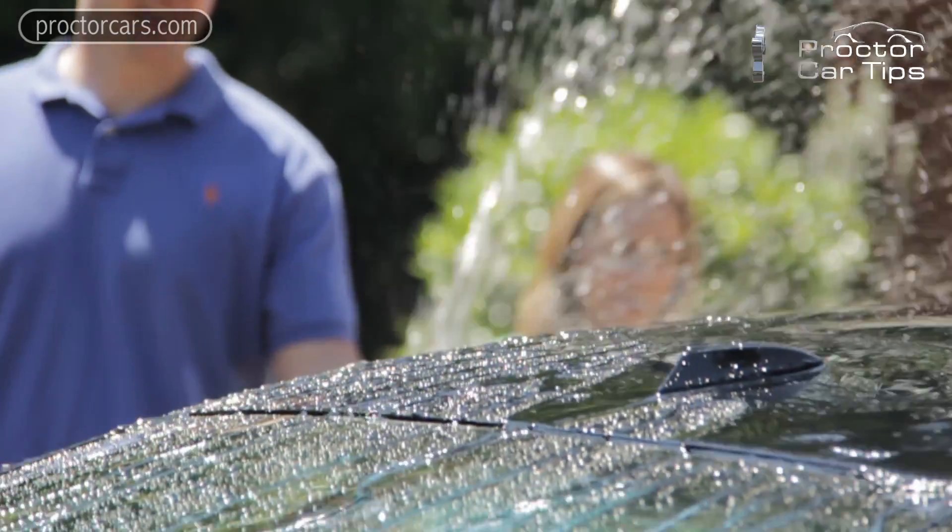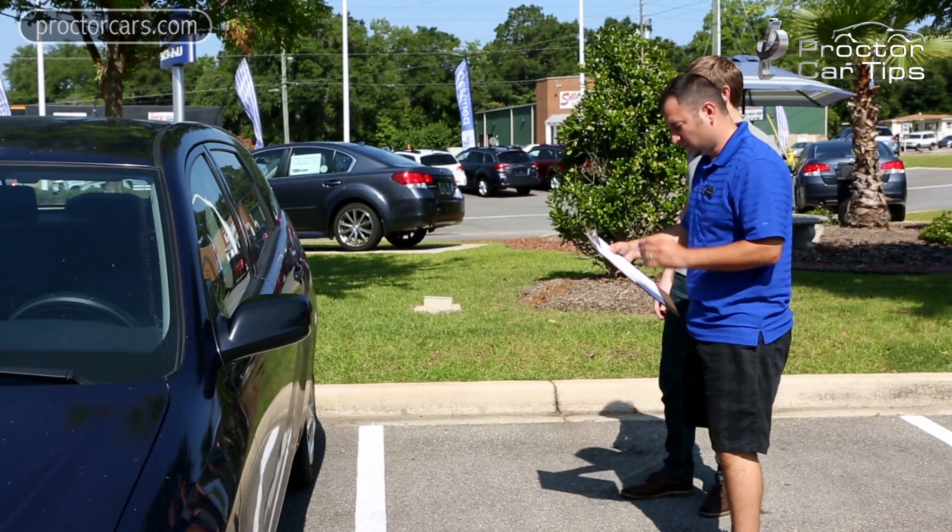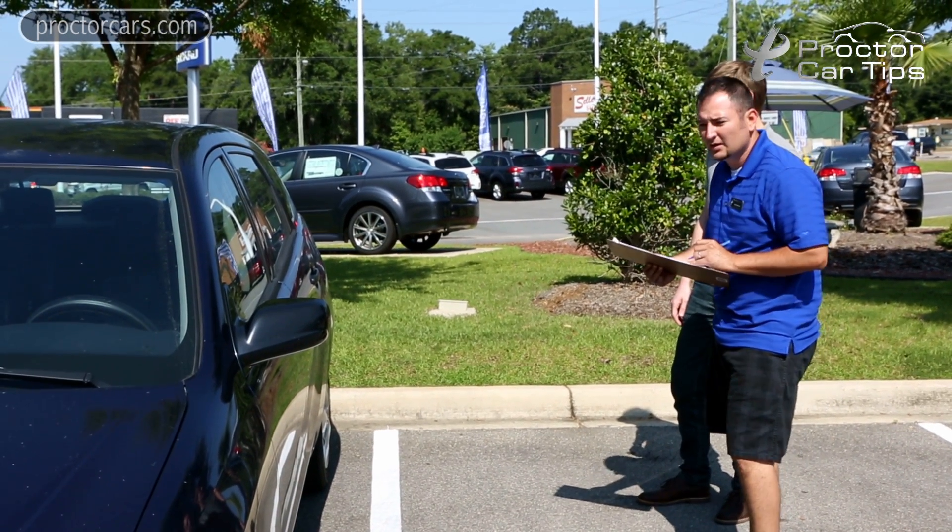Now, to get the most value out of your trade-in, what you want to do is give it a good wash and a good vacuum. You don't have to pay for a full detail, but making it presentable to the dealership is definitely a plus in making your car more desirable.